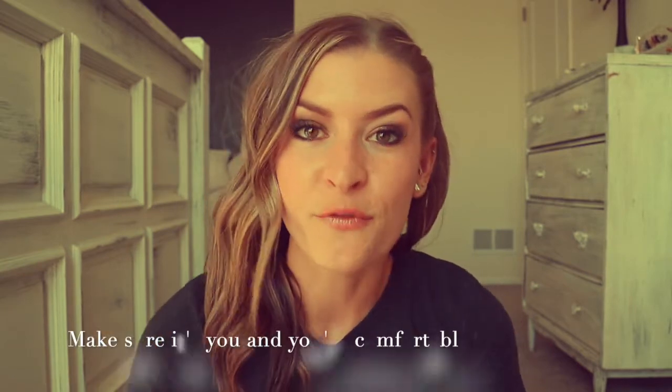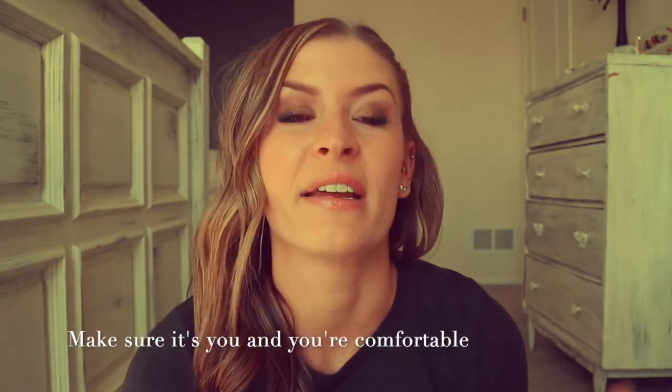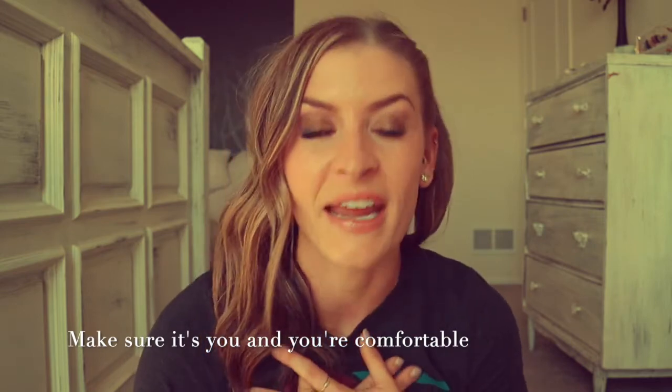There's not a right or wrong answer with what you should wear for your boudoir shoot. First and foremost, just make sure whatever you are wearing is you, and you feel comfortable in it and you like it.